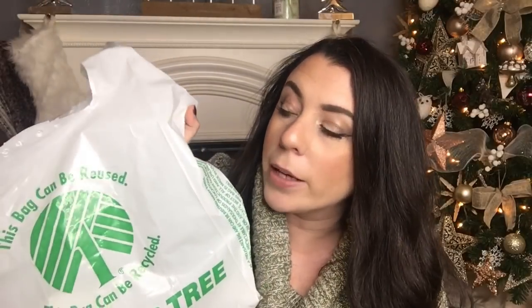My store finally got these nicer bags and I thought I would display it, maybe for a thumbnail. But anyways, in today's video I'm going to be doing a stocking stuffer haul.